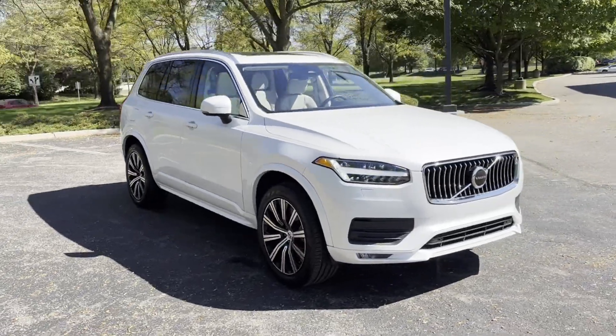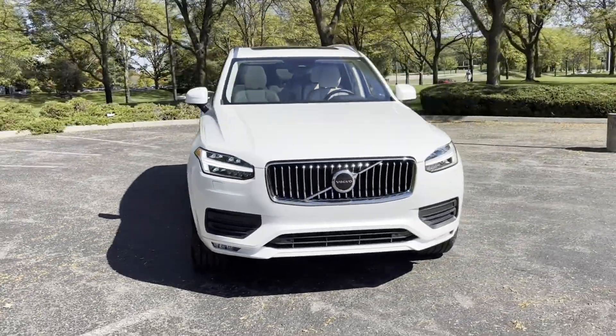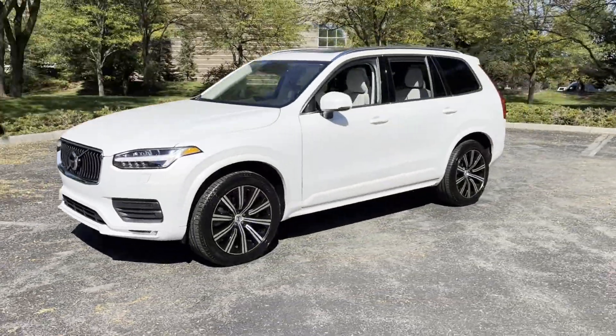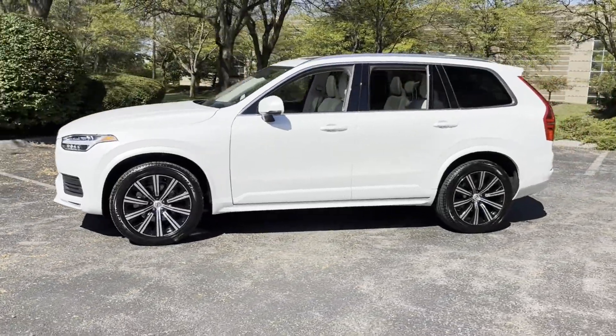2023 Volvo XC90. With less than 17,000 miles on the odometer, this SUV offers space as well as power and performance.